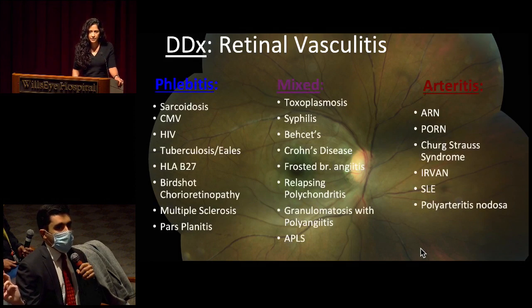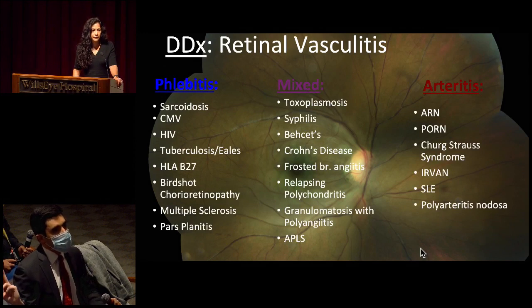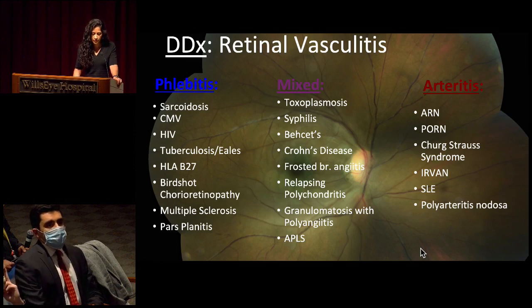Excellent. Obviously in someone who is a 55-year-old African-American female, she's right on the borderline to worry about GCA. You always want to think about cardioembolic etiologies as well as inflammatory etiologies. Thinking about retinal vasculitis differential diagnosis, you kind of hit the nail on the head in terms of dividing it into phlebitis versus mixed versus arteritis. Sarcoid, CMV, HIV were higher on our differential. MS can also manifest like this as well.